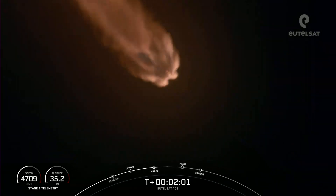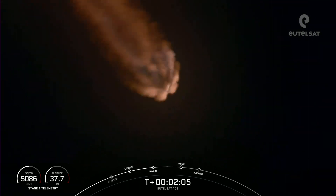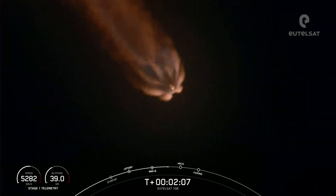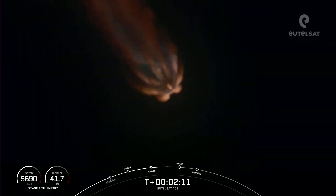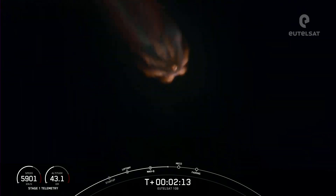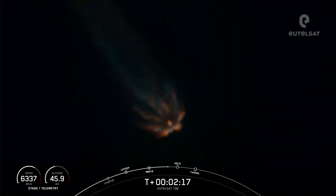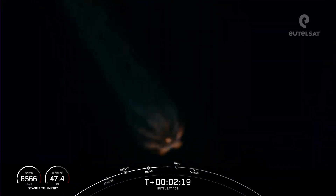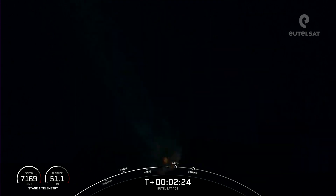MECO is main engine cutoff — that is where all nine of the M1D engines shut down on the first stage, which is what you're seeing lit up on your screen. They will shut down in preparation for stage separation, where the first and second stages will separate. Stage 1 will not be landing on today's mission, and stage 2 will continue on its journey to take the EUTELSAT-10B satellite to its targeted drop-off orbit.